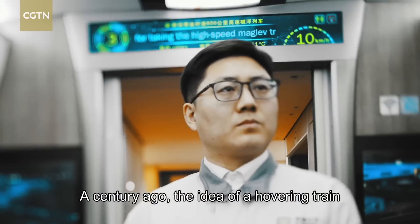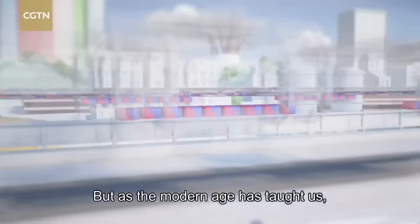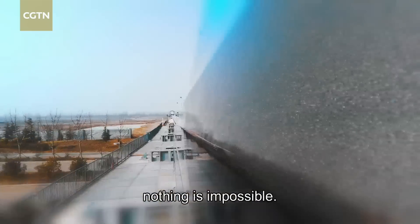A century ago, the idea of a hovering train may have seemed far-fetched. But as the modern age has taught us, nothing is impossible.